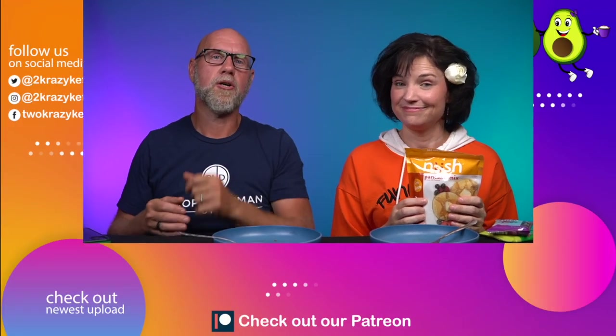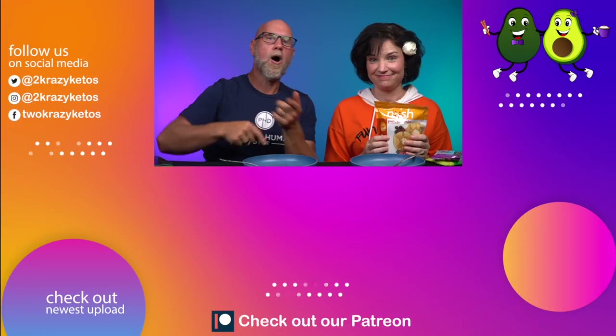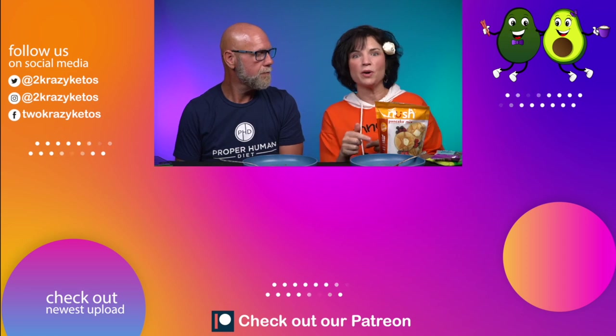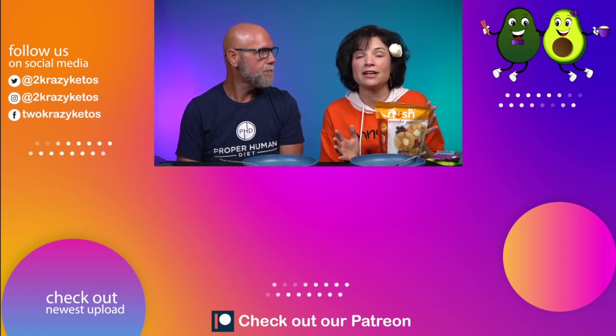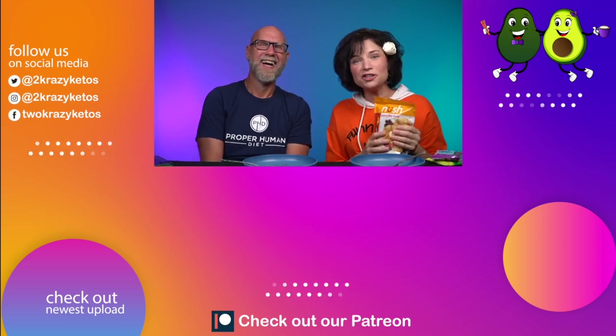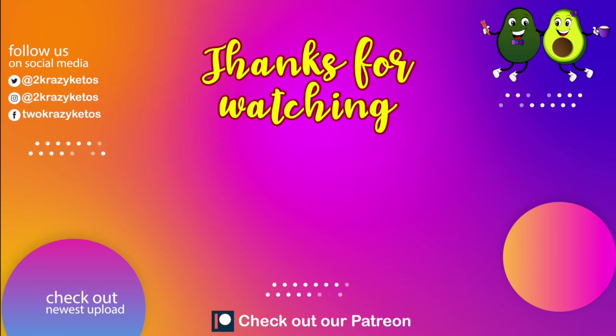That's going to be our video for today. Let us know in the comments if you've ever tried any of the Nush products — what's your favorite flavor? Do you like the cookies, the cakes, or have you tried the pancake mix yet? Let us know if you use that coupon code down below. If you want to see more product reviews, we have an entire playlist right down there, and check out our most recent video over here. Subscribe to our channel and hit the little bell icon so you'll be alerted every single time we upload. Until next time, bye!